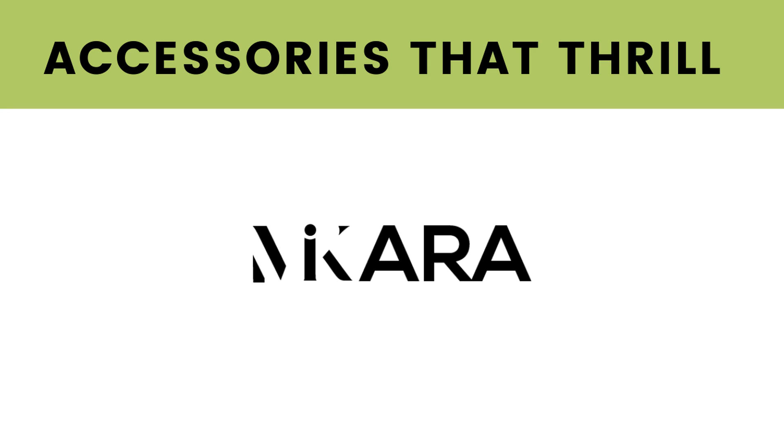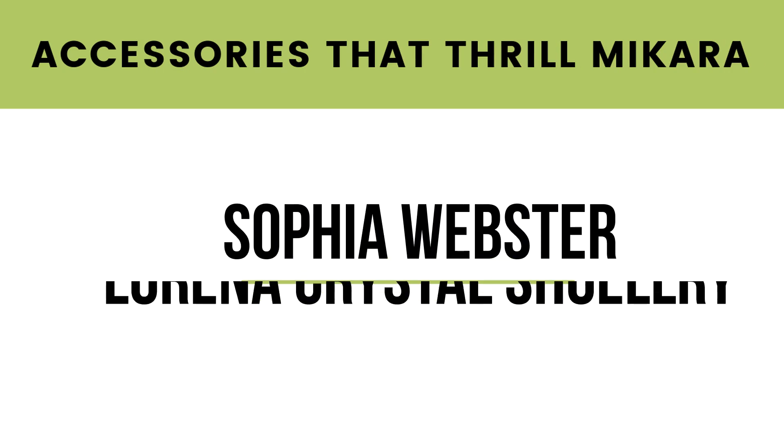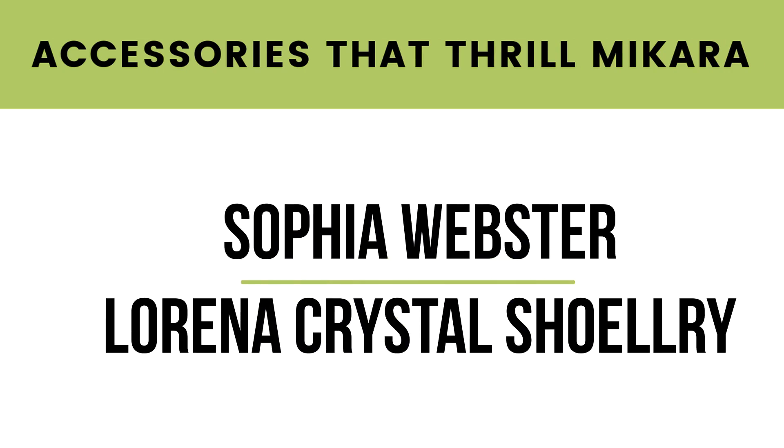When it comes to your shoes, ladies just buy multiple pairs of shoes, but this little cute accessory will change the game of your shoe instantly — trust me. So this episode of Accessories at The Real Macara goes to Sophia Webster, and the product is called the Lorena Crystal Shoelry.